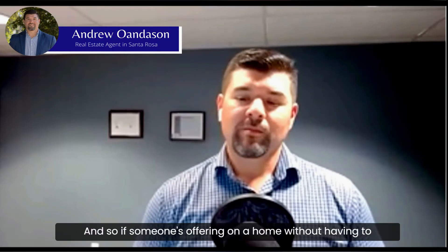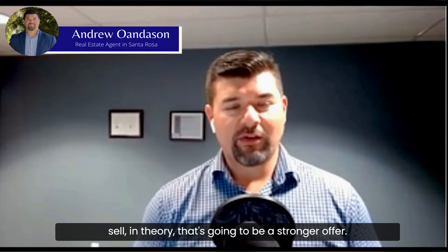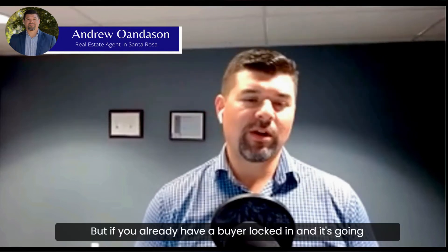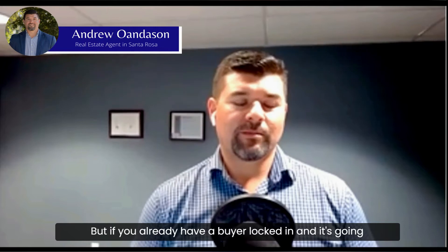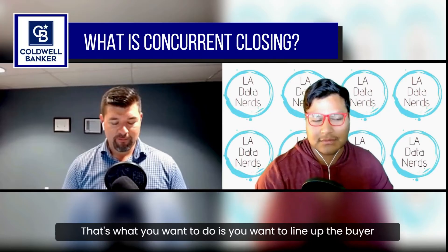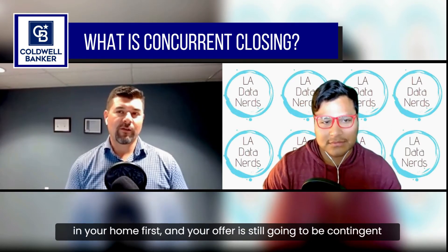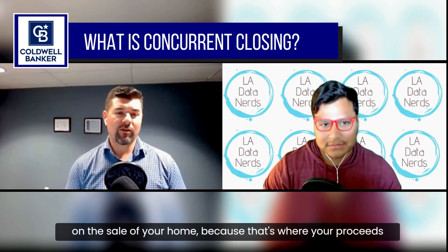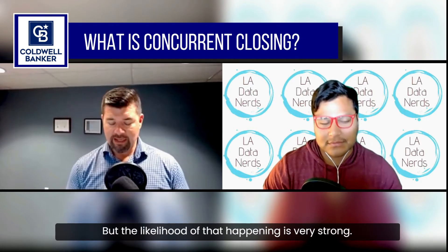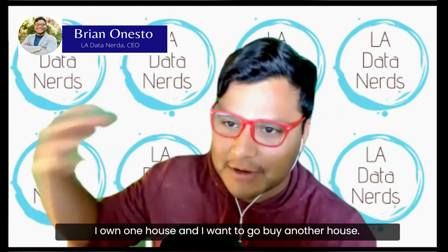If someone is offering on a home without having to sell, in theory that's going to be a stronger offer. But if you already have a buyer locked in on your home, that's actually really good. You want to line up the buyer for your home first. Your offer is still going to be contingent on the sale of your home because that's where your proceeds are coming from for the down payment, but the likelihood of that happening is very strong.